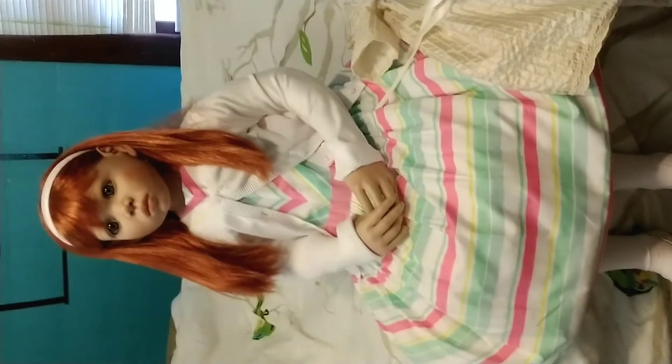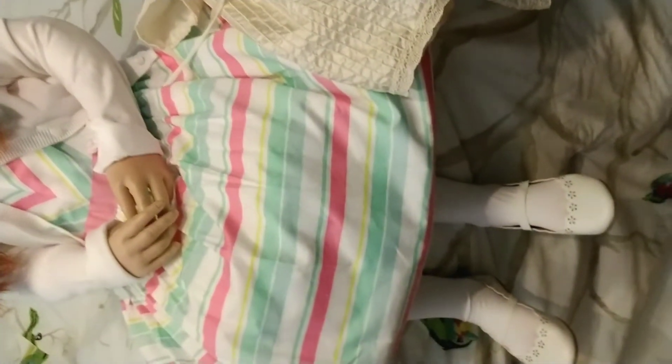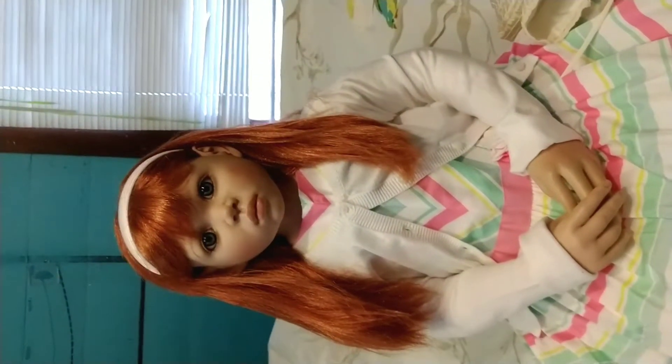The dress she is wearing I bought for her at Carter's — it's a size 8 — along with the cardigan. These shoes I found at Walmart and they're a size 10, so she is a very big girl. She came in this beautiful little outfit: a champagne-colored tunic-like shirt with little roses, a matching headband, and matching pants.